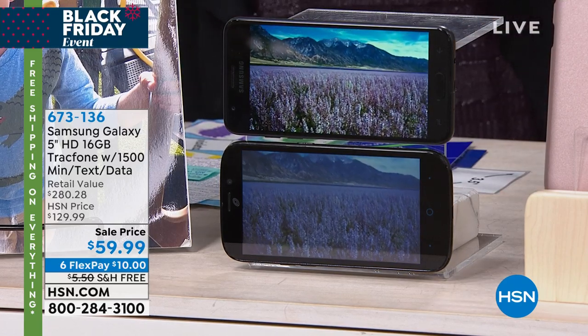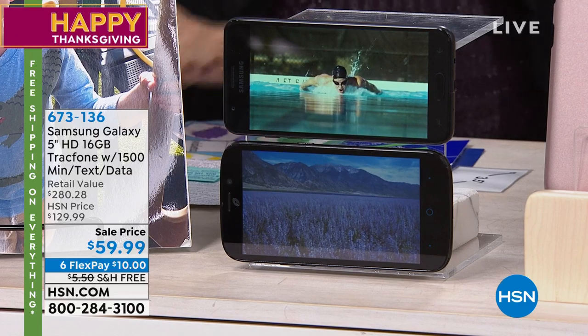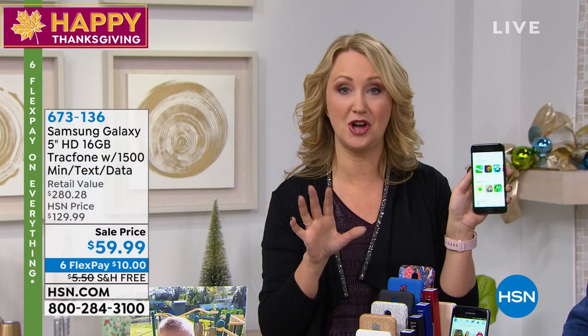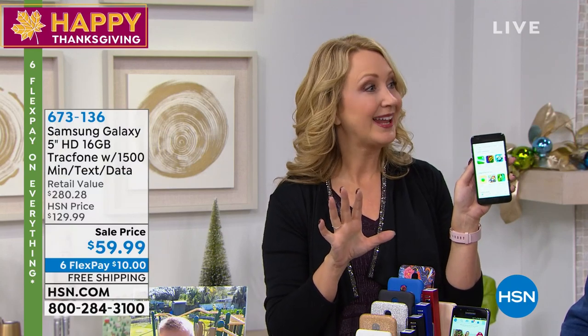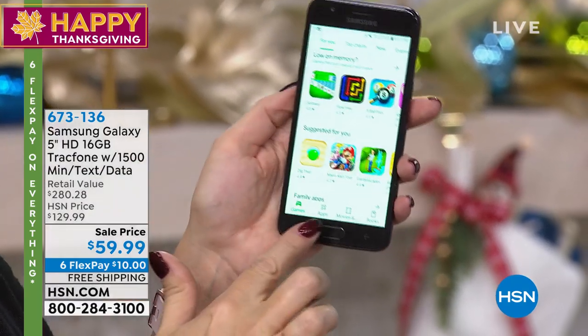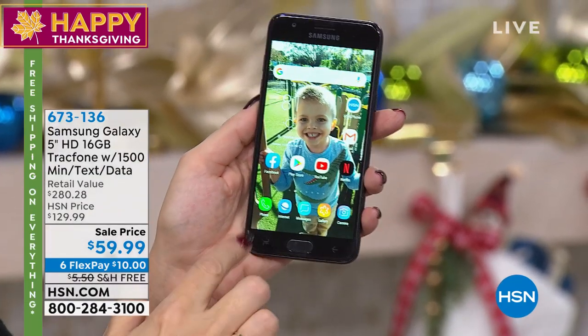Super feature-rich, octa-core processing, some of the best battery life we've ever offered. You can talk on this for 21 hours nonstop. Isn't that crazy? 21-hour battery life. And your standby time is nearly three weeks.